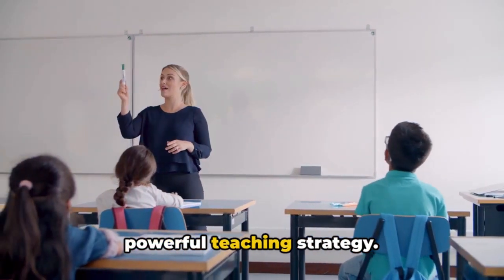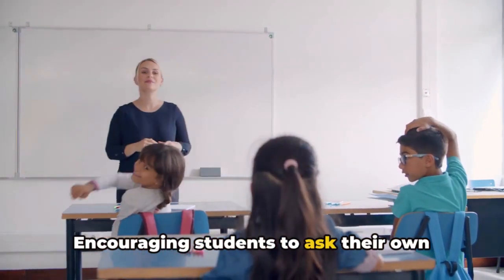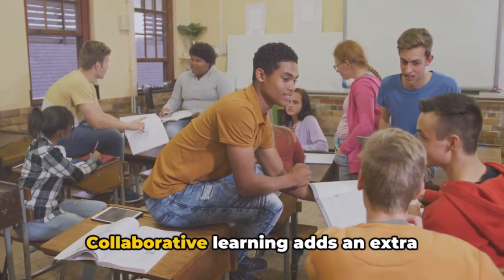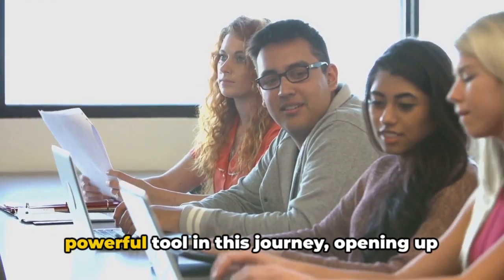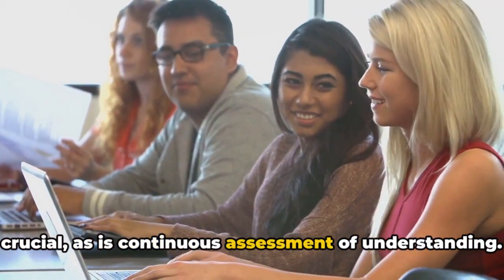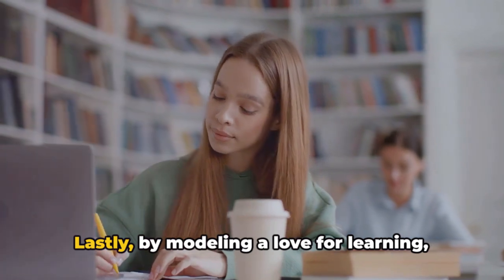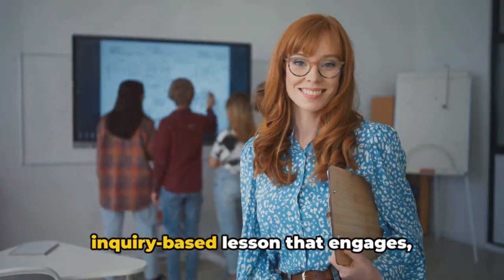To conclude, inquiry-based learning is a powerful teaching strategy. It's a journey that begins with a question — a spark of curiosity that leads to a quest for knowledge. Encouraging students to ask their own questions fuels this quest, while incorporating real-world problems grounds the adventure in reality. Collaborative learning adds richness as students learn from each other. Technology, when used wisely, opens up a world of information. Guidance, continuous assessment, reflection, and flexibility all ensure learning remains dynamic. Lastly, by modeling a love for learning, you light the way for your students. With these 10 tips, you are now equipped to create a successful inquiry-based lesson that engages, challenges, and inspires your students.